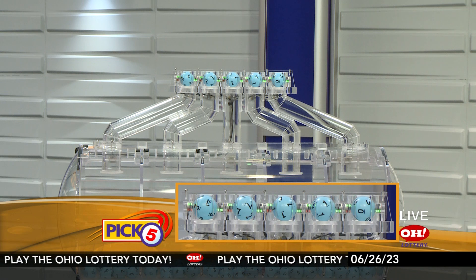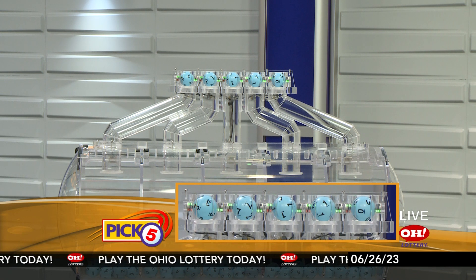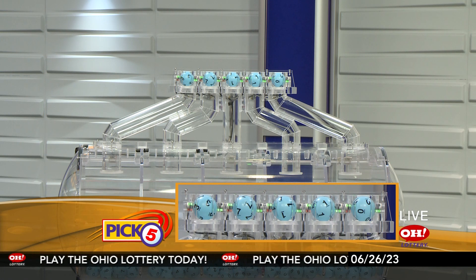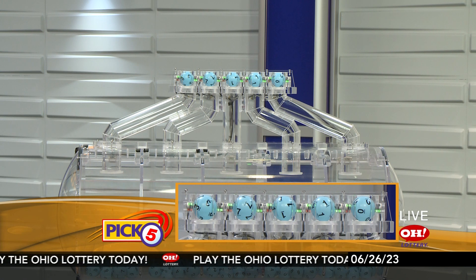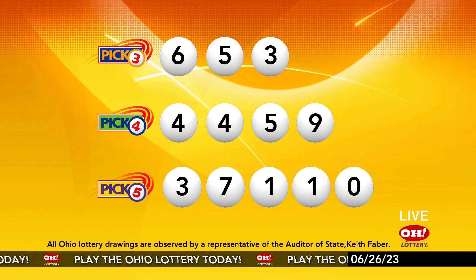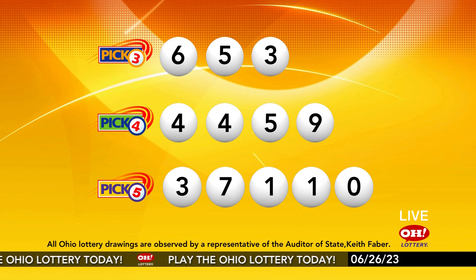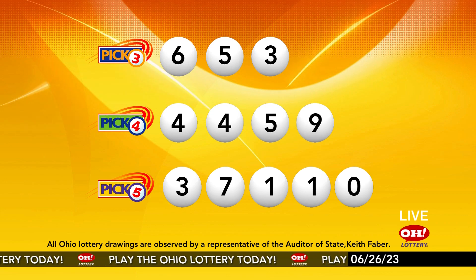Now the winning Pick 5 numbers: first up is a three, next a seven, next a one, another one, and finally a zero. So today's midday Pick 5 numbers are three, seven, one, one, zero. And remember, play all Ohio Lottery games responsibly.